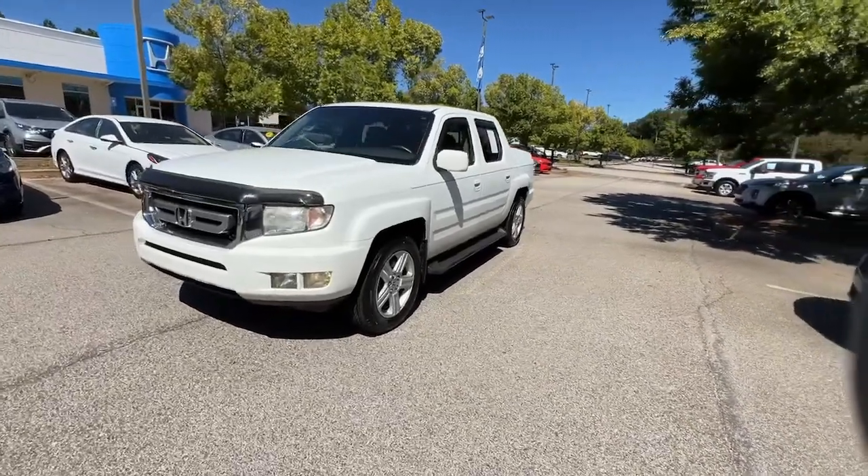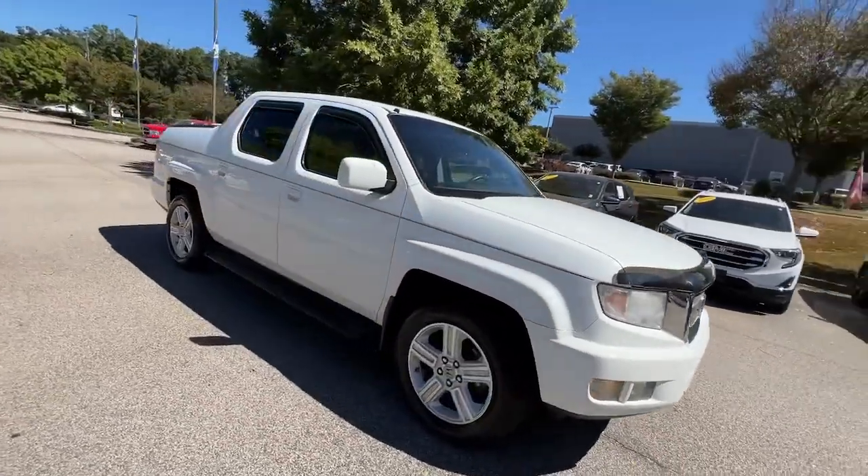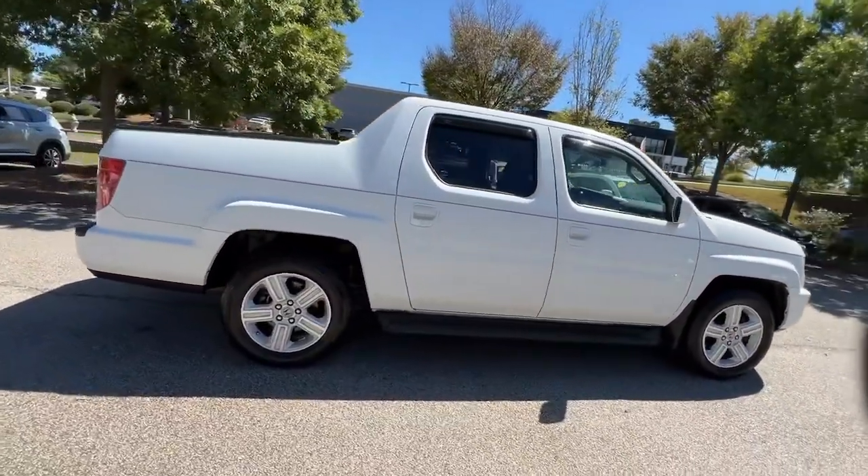You're going to love the 2010 Honda Ridgeline. With less than 110,000 miles on the odometer, this vehicle provides excellent value.